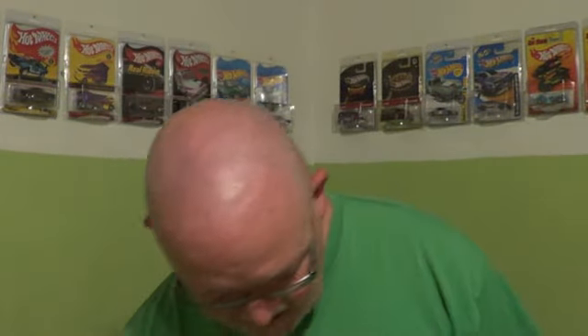This is one of the newest ones — Fast and Furious Volkswagen Jetta. And of course you all know me: I am an opener, so I will be opening all these cars eventually. If you notice, I have my own Hot Wheels room, finally.